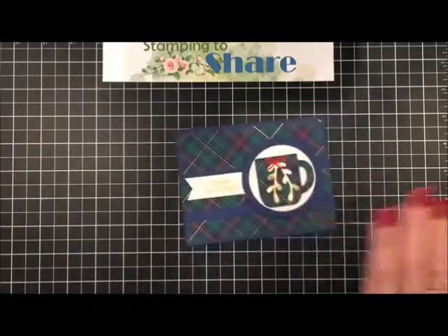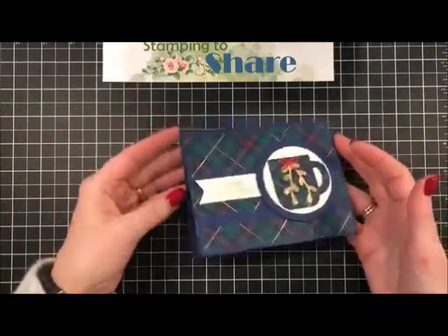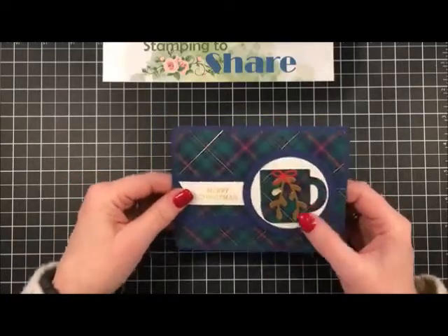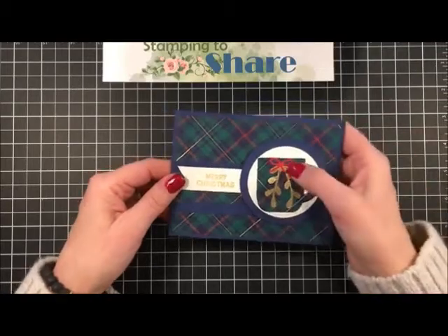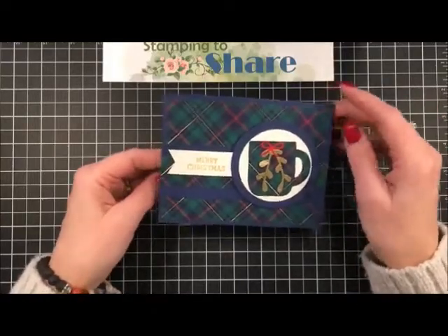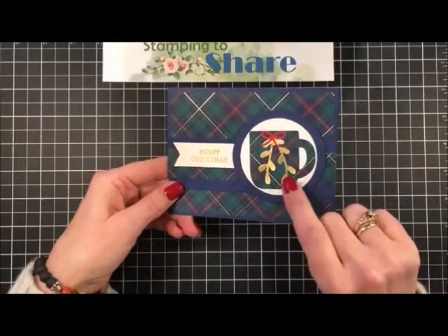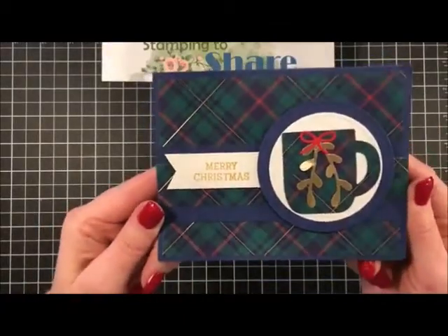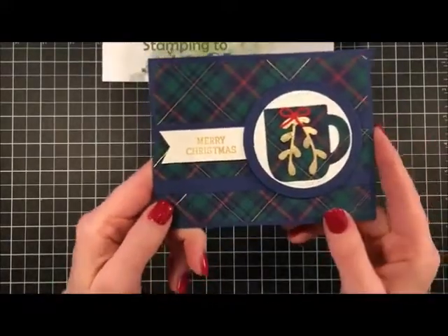The next card is from downline member Joyce Paulson out in South Dakota. She used the Cup of Christmas Cheer stamp set - a reversible stamp set from our holiday catalog - with the thinlits to cut it out. She punched out a sprig from gold foil and added a cute little paper heart. There's a beautiful plaid background with gold foil accents, and she matched it with the gold sprig. Since she knows I love coffee, she can't help but send me something coffee-related at Christmas!